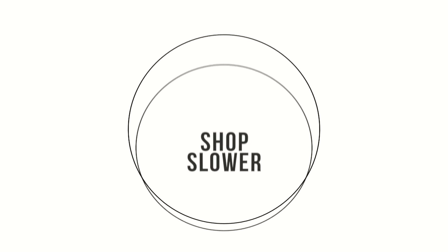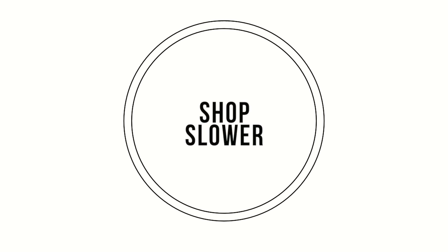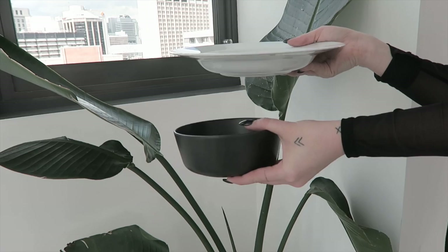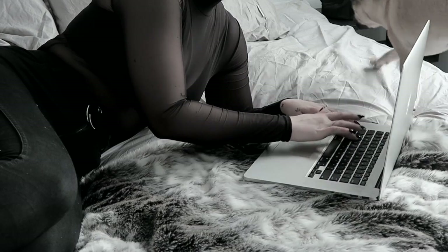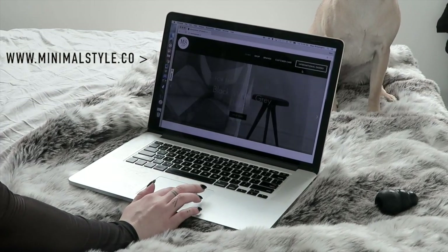My final tip is to shop slower and really make sure that what you're purchasing for your home is something that you truly want. It could be as simple as which bowl is going to suit my needs best and which one am I going to want to keep for the longest. I find that shopping online helps because it means I can compare things, bookmark them, and not feel that pressure to buy and take them home straight away.